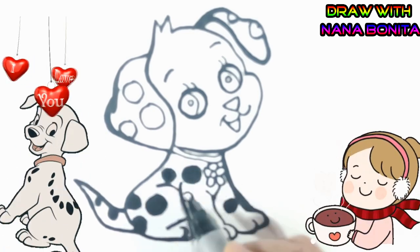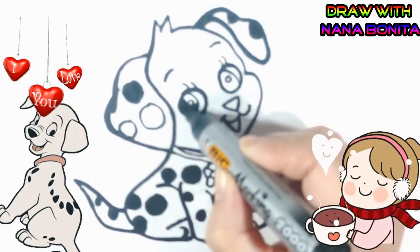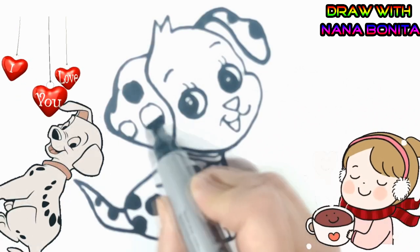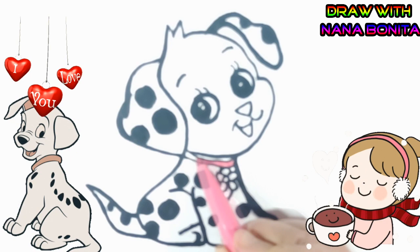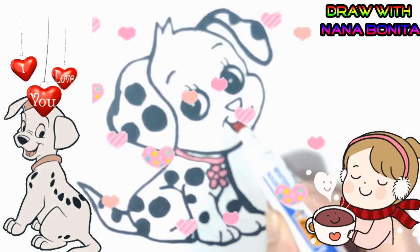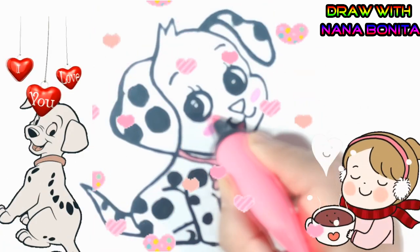Hickory-dickory dock, the bear slept by the clock, the clock struck four, he ran up the clock, hickory-dickory dock, tick-tock, tick-tock. We'll see you next time.